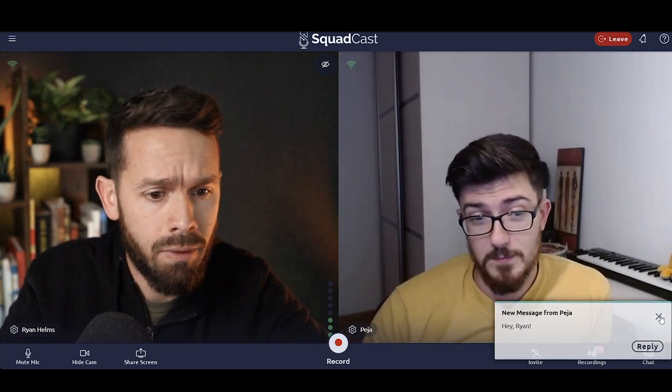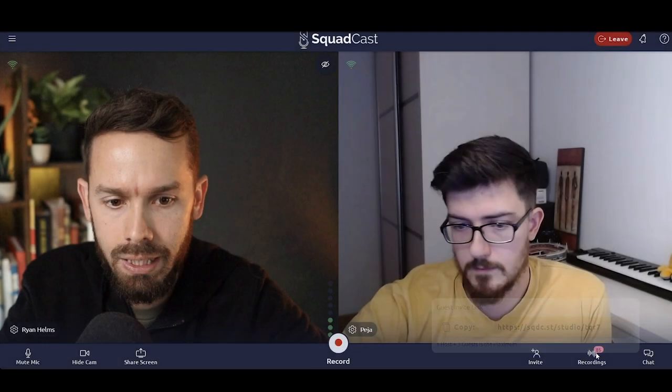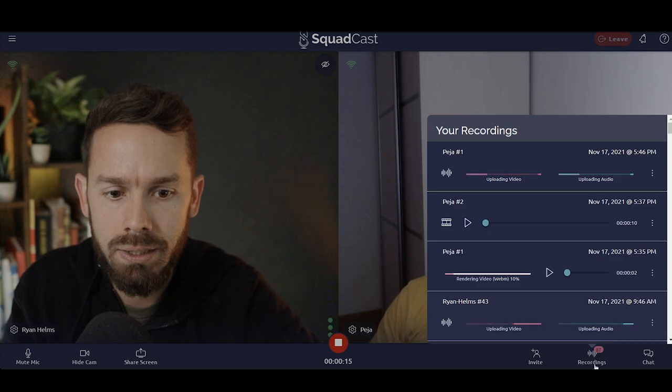I can send a message to Peja and he'll see it on his side. I use the same session for every interview because it's easier to coordinate. We can invite people with a link — up to two more people, four total. Here are all our past recordings, and now we hit record. What you're seeing on screen now is the actual recording footage from the Squadcast output. If we click over here, we can see it's actually recording and uploading the audio and video as we record. They do progressive uploading in the background, so it's less dependent on your actual connection.